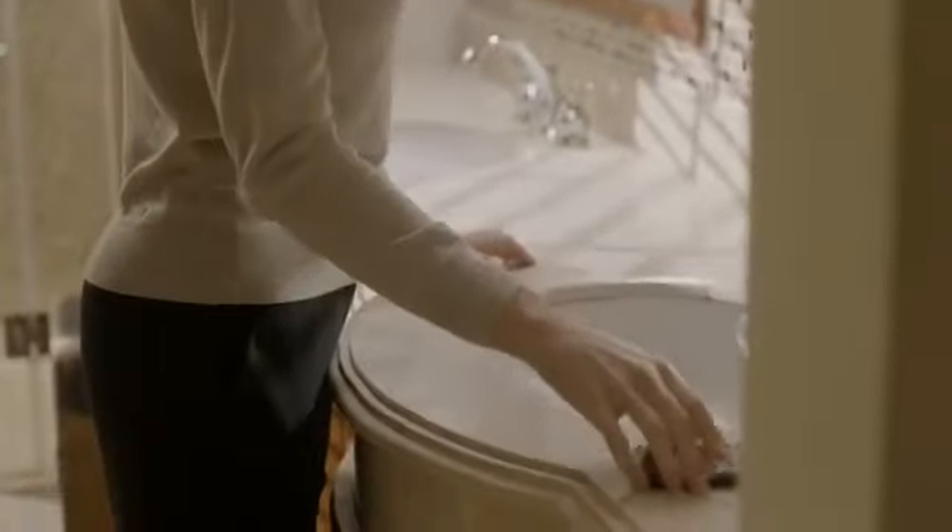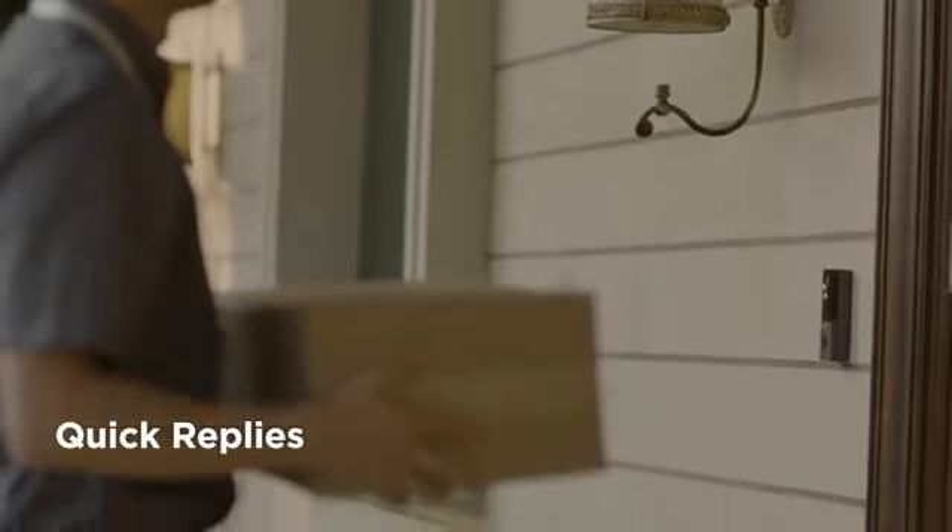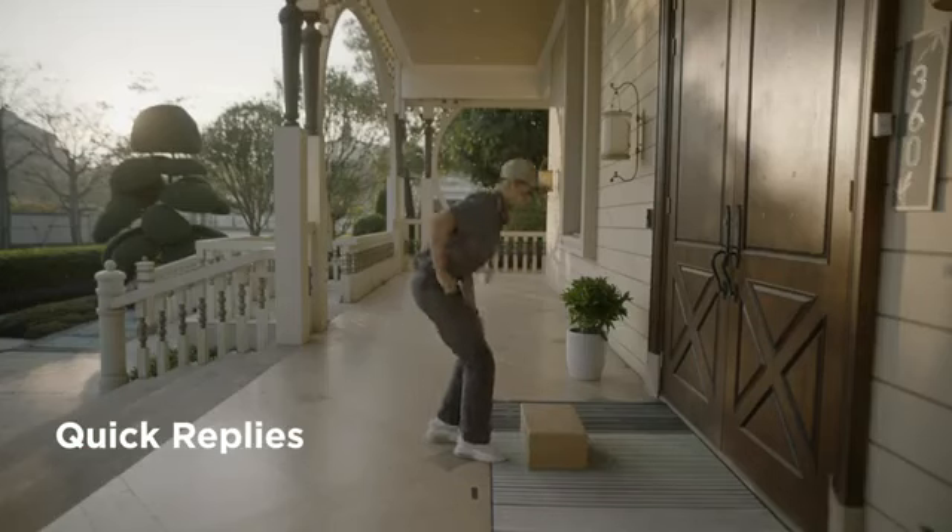If you are inconvenient to talk, the video doorbell replies with a quick reply message. You can leave it. Thank you. Simple and fast.